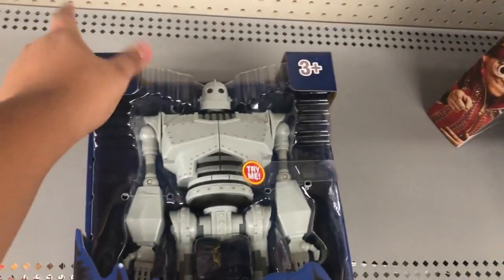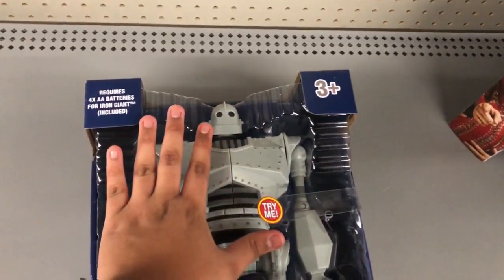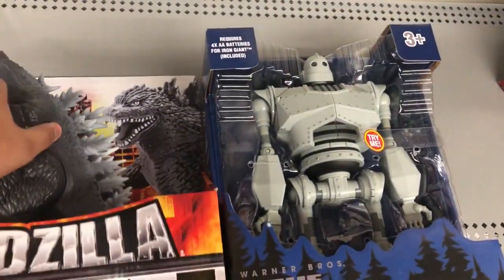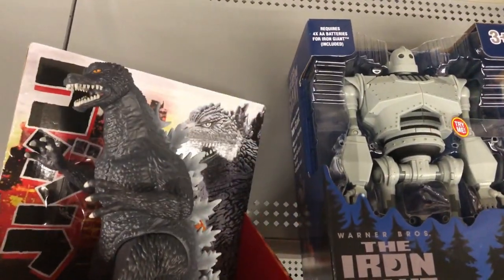This thing is huge, this thing is really big. Here's, of course, my hand — I guess another scale right here. I guess I'll show off, of course, next to another Godzilla figure right here. There's Godzilla 2004.